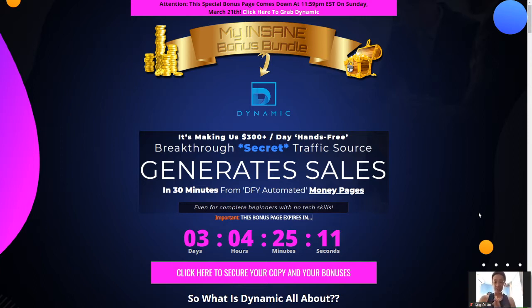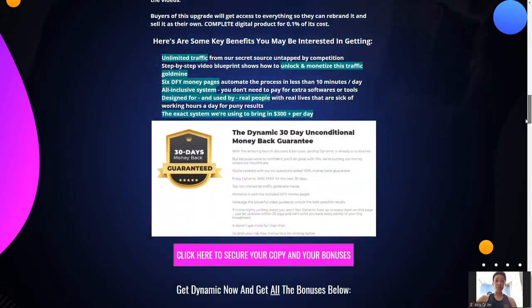I've checked out the DYNAMIC software — it's crazy and super amazing, really pretty straightforward. Basically it enables you to generate sales in just under 30 minutes from done-for-you money pages that you guys can simply use. Now let me first bring you guys through the bonuses.